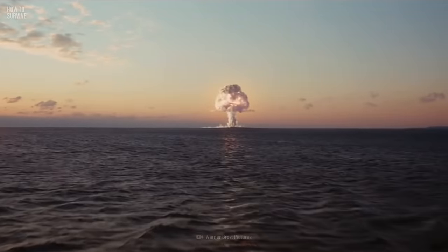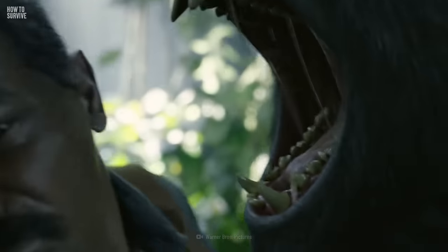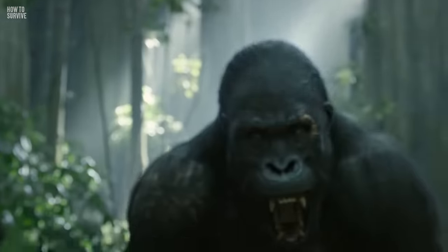Do you know what to do if you're attacked by a gorilla? You can learn next time on How to Survive.